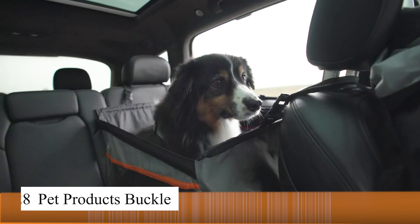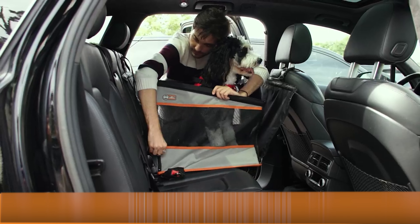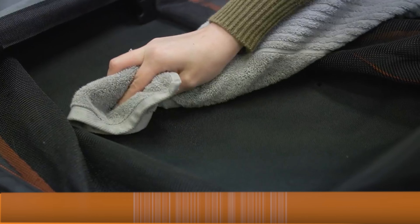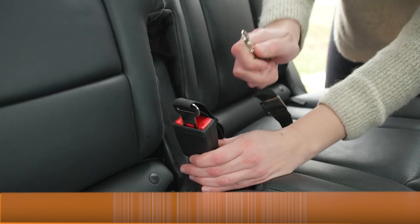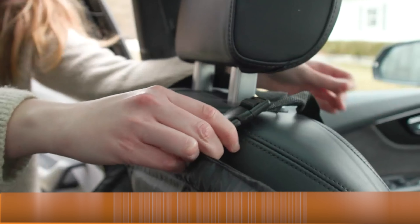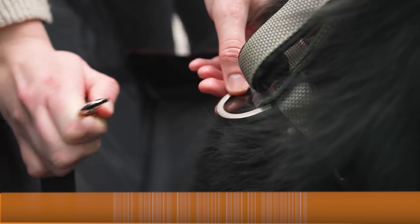This pet safety buckle ensures my pets stay secure during car rides. With a sturdy and adjustable design, the strap keeps my pets seated comfortably while preventing them from moving around. This is a perfect product for anyone who frequently travels with their furry friends.